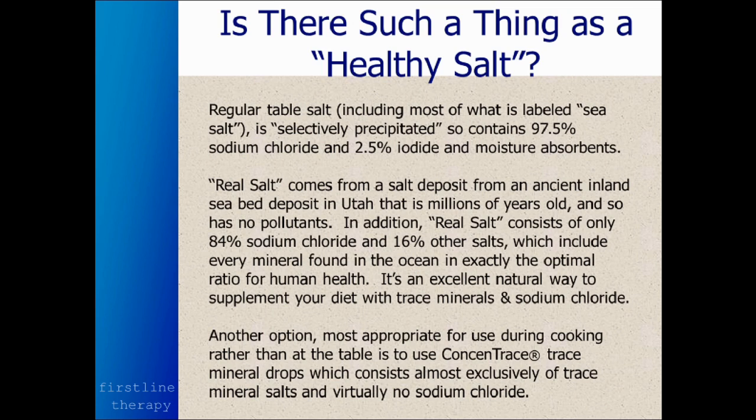When your body thinks it's craving salt, it's really craving these other minerals that regular table salt lacks but Real Salt has. So you can use less salt when you use a better quality salt that has less sodium chloride and all these other beneficial minerals. It's an excellent natural way to supplement your diet with extra trace minerals, though it does have some sodium chloride so you want to make sure you don't overdo it.